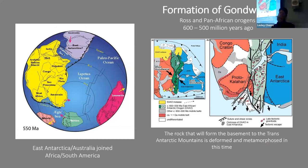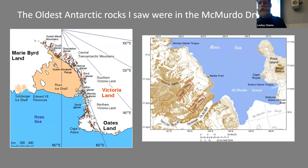Rodinia broke up and different continental pieces came back together. Moving forward to 600–500 million years ago, you have the formation of the southern supercontinent Gondwana, in the Ross and Pan-African orogeny. Africa, South America, India, Australia, and Antarctica collided together, making a mountain belt — evidence for which can be seen in East Antarctica and up the East African coast. From this time forward, Gondwana is a big part of the story.